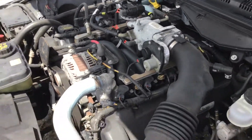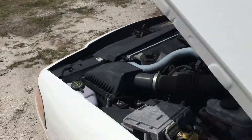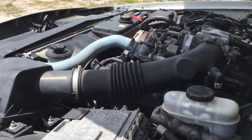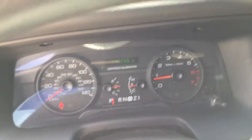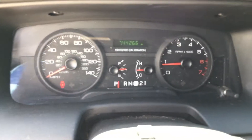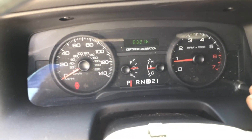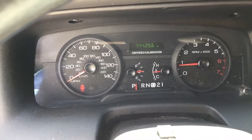I'll rev it up for you. It's got 74,000 miles and 6,300 hours. The AC is blowing ice cold.